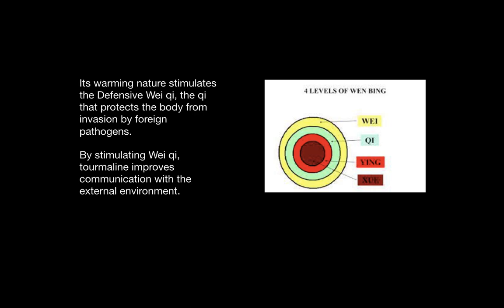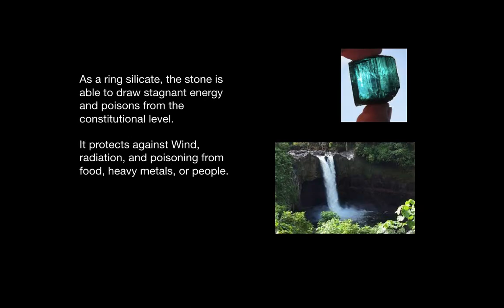By stimulating the defensive wei-chi, tourmaline improves communication with the external environment. As a ring silicate, this stone is able to draw stagnant energy and poisons from the constitutional level.